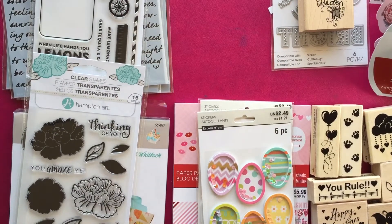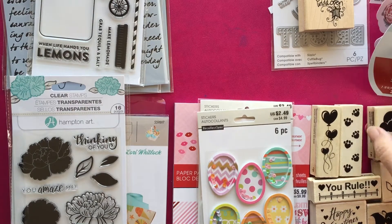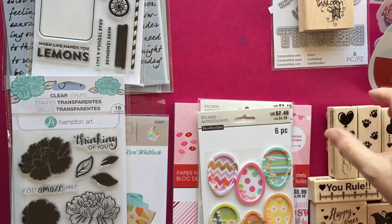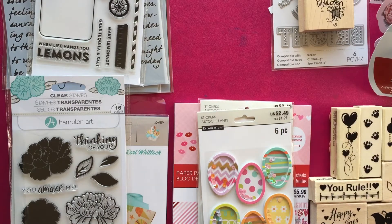Hi everyone, Scrap and Gigi here. I just want to share a few hauls that I did yesterday. I called a friend of mine and we met up for lunch, and we hit all of our stores: Michaels, Hobby Lobby, and AC Moore. I'm just going to show the goodies that I got.